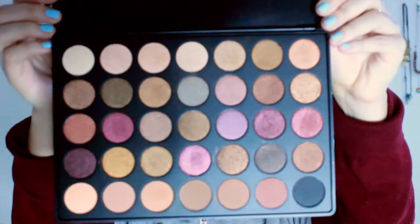Next we move on to the eyes because I'm not a skilled makeup lady, so if I do my eyes after the rest of my face, half of my eye shadow will end up down here. So we do this first.